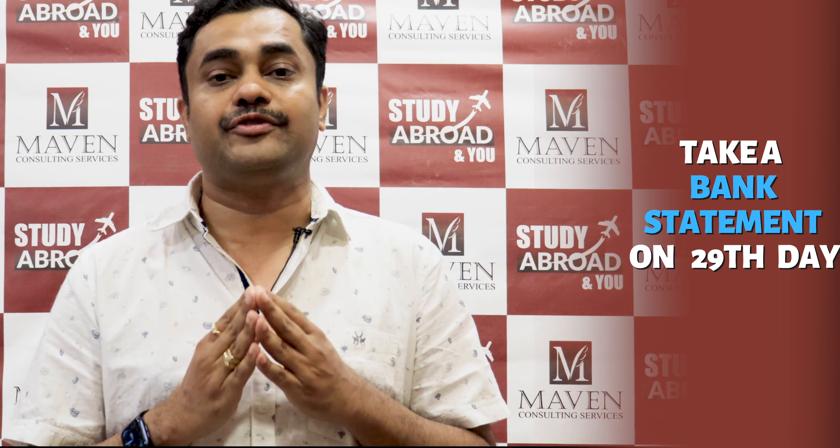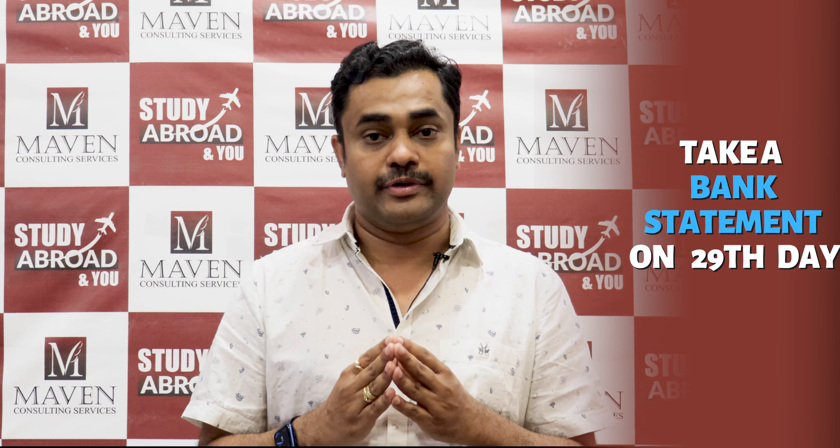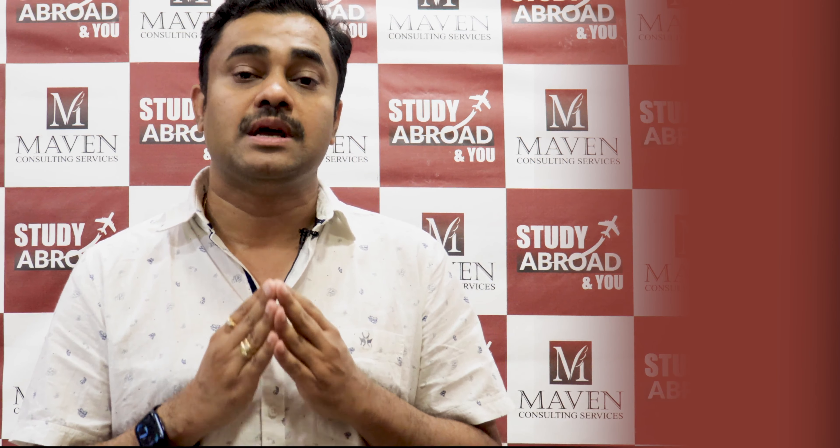Submit your application only after the 29th day so that you are safe. If you are submitting the application before the 28-day period, it is most likely that your visa will be refused. We will come up with more options and inputs regarding the UK study permit in the following videos. Thank you so much.